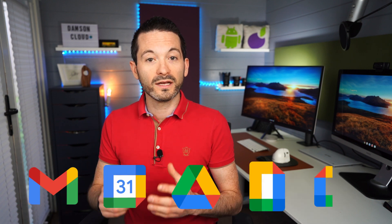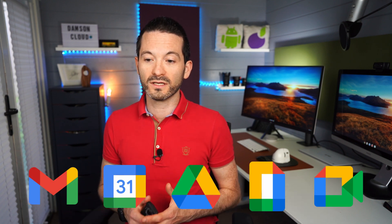Google has introduced Google Workspace for frontline workers. As Google say, it's everything your frontline workers need to get things done in one place. There are a couple of different areas — I've broken these into communicate, secure, and manage — and I'll talk about it at a high level.